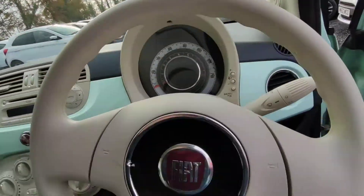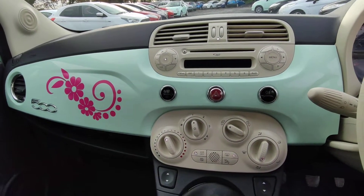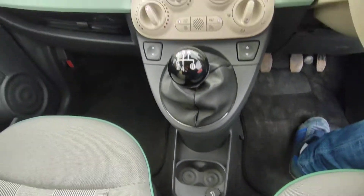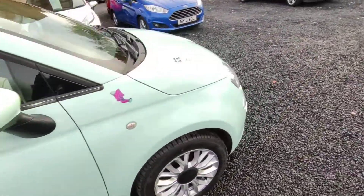Lovely dash. Inside the car looks beautiful. CD player. There's 71,000 miles on the clock. The car comes with a full service history as well.